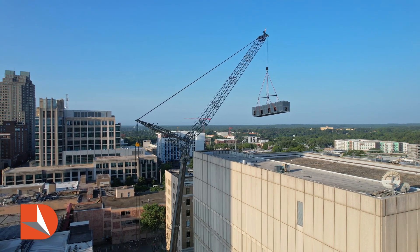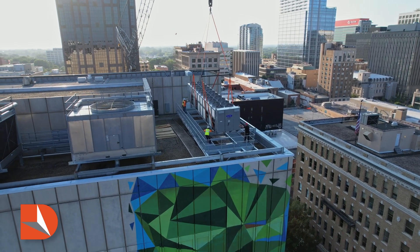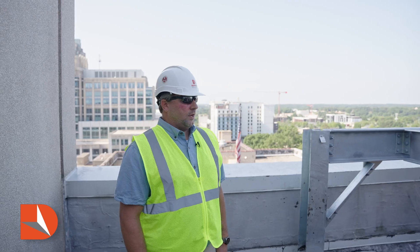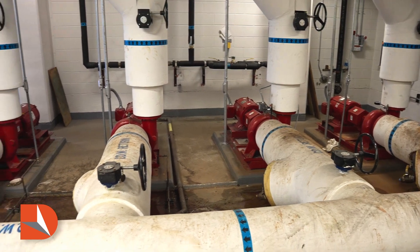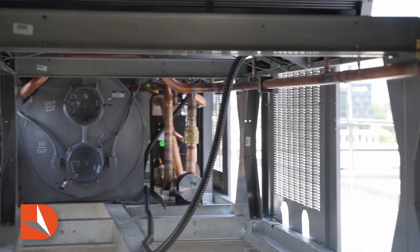We've set the chiller on top of the structural platform. Now the project really begins. What comes next is electrical roughing, hooking up the disconnects, the drives, the controls for the chiller. The chilled water piping has to tie into the existing chilled water plant inside here, and once we do all of that we can start the testing and commissioning process.